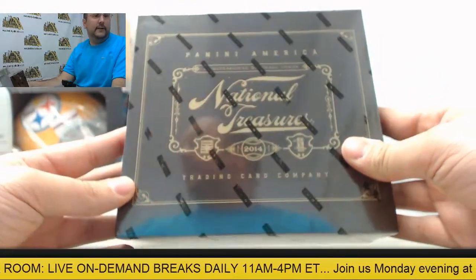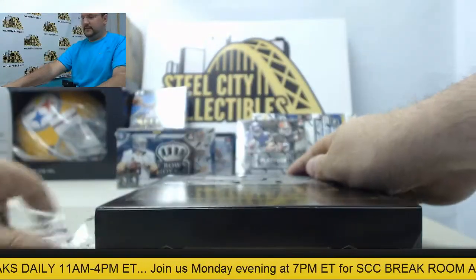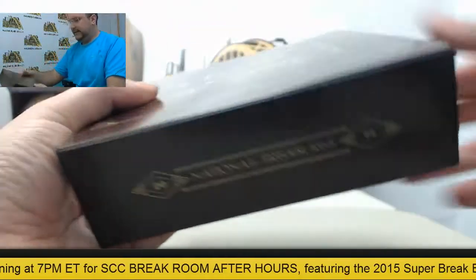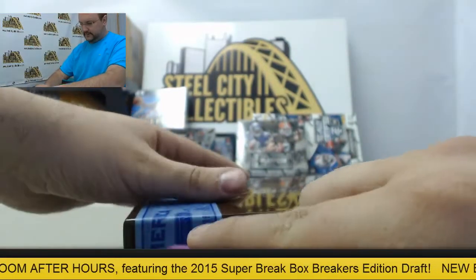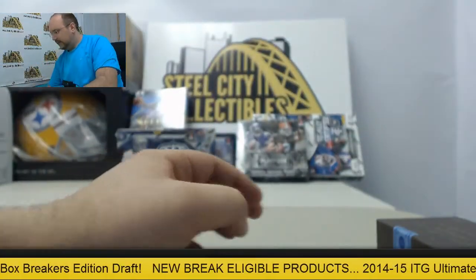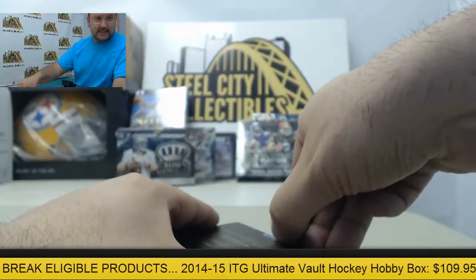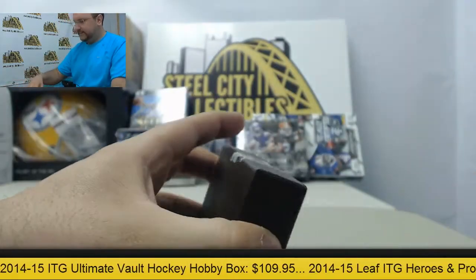Next up we are going to break into a box of National Treasures. Let's also let you know this came from a sealed case, so looking to get something hot out of here. Let's find out what we got.